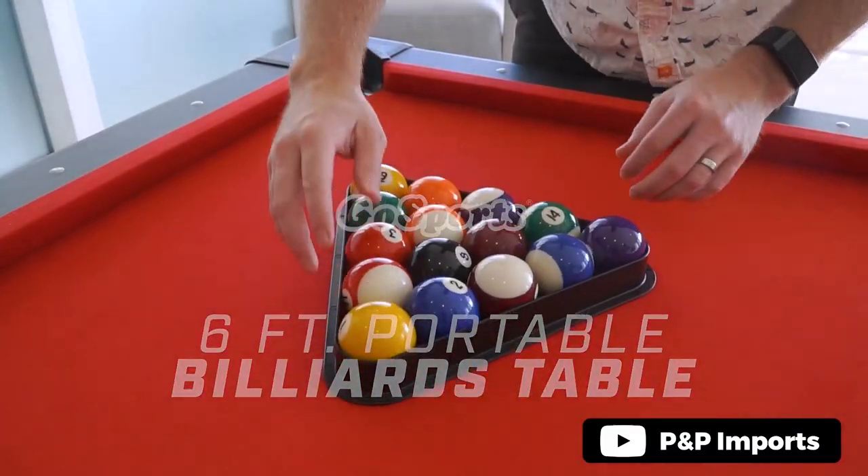If you're searching for a billiard table that won't take up your entire room, the Go Sports 6ft to 7ft billiard table complete set is an ideal mid-size option. The setup is instant, and the heavy-duty steel frame ensures stability during gameplay.